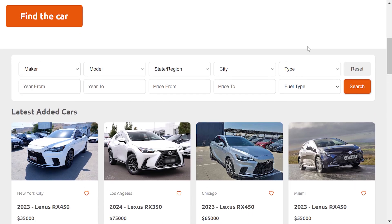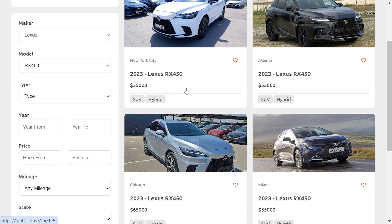You can browse cars for sale and filter by multiple criteria such as make, model, release year, price, car type, and so on.